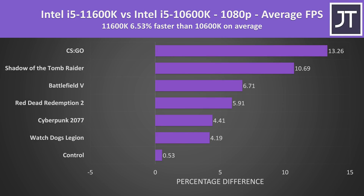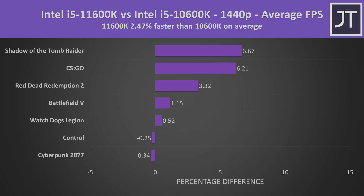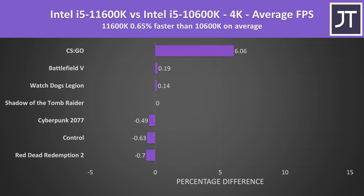Over all 7 games tested, the newer 11600K was around 6.5% faster in terms of average FPS at 1080p — nothing major. The best result is clearly CS:GO, but even treating that as an outlier, the 11600K still comes out 5.4% ahead at 1080p. Stepping up to 1440p, the gap lowers with 11th gen now just 2.5% ahead on average. At 4K, all results are within margin of error and less than a percent in either direction, with the exception of CS:GO — so there's basically no difference in 4K between the rest of the games.